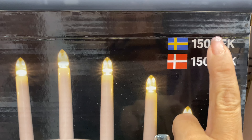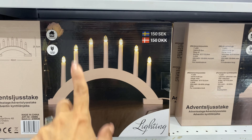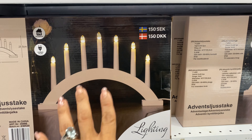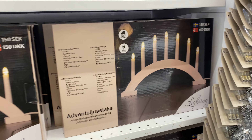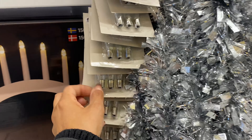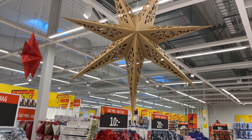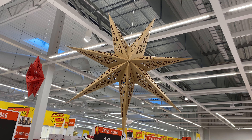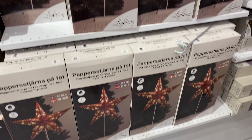This is another type of advent light — a curved one at 150 crowns, available in white and gray. These are the bulb-style ones where you need to be careful: it's like a chain of lights — if one goes out, all of them go out.